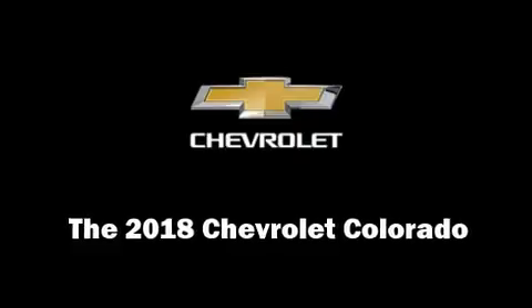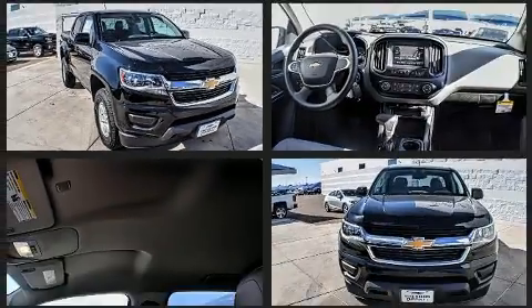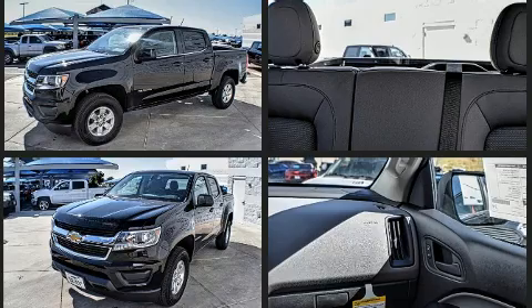Get excited about the 2018 Chevrolet Colorado. This four-door, five-passenger truck leads among competitors in its segment. It features an automatic transmission, rear-wheel drive, and a 2.5-liter four-cylinder engine.